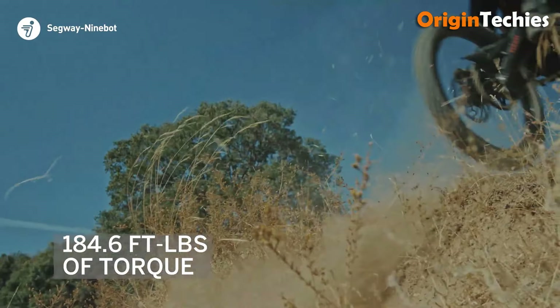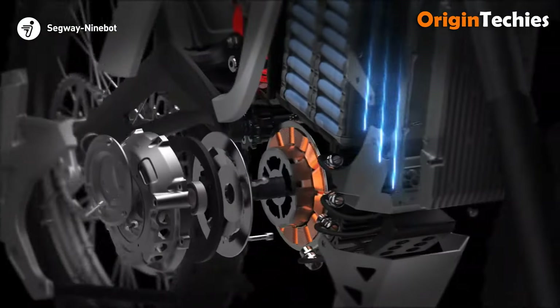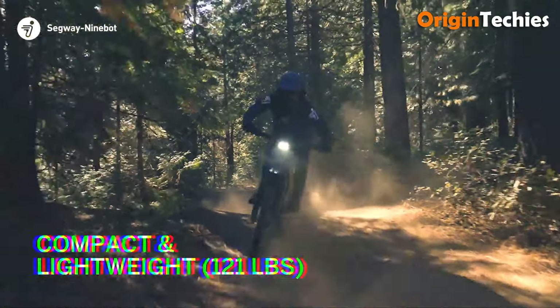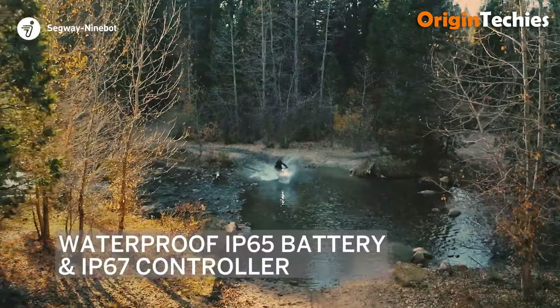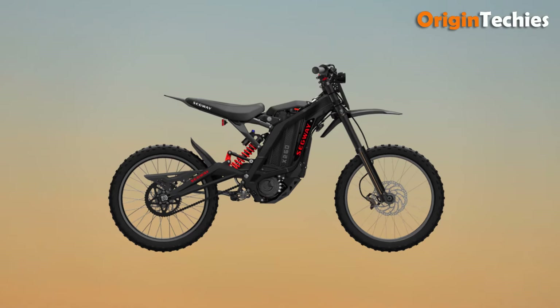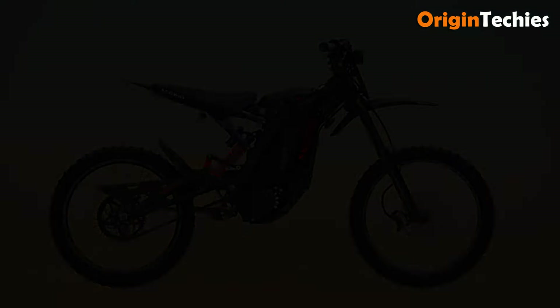It accelerates from 0 to 31 miles per hour in just 4.02 seconds, showcasing its thrilling power with a maximum torque of 184.3 pound-feet. The bike is built to tackle steep inclines with a 45-degree climbing ability, while the swappable battery and app control enhance convenience. Its superior shock reduction and a comfortable seat height of 31.9 inches make it an excellent choice for adventurous riders.